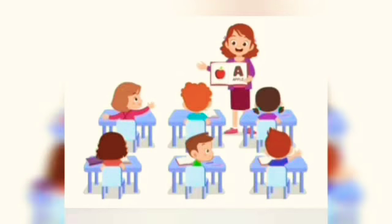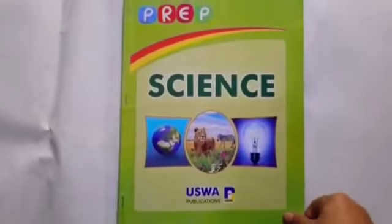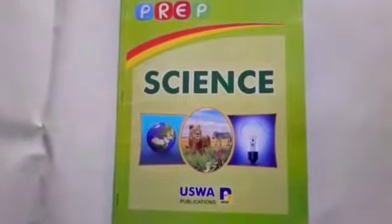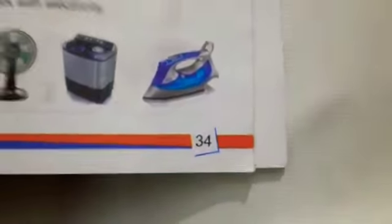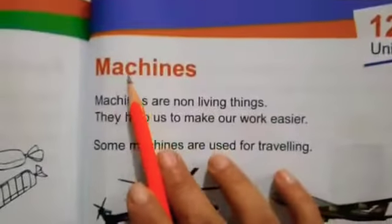How are you all? I hope you all are fine and taking care of yourself. Today our class is about science. Open your book. Open page number 34. Unit 12: Machines.